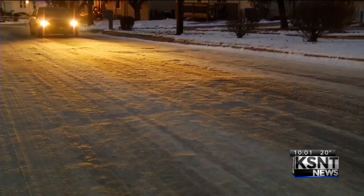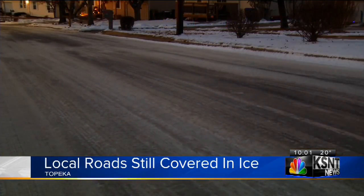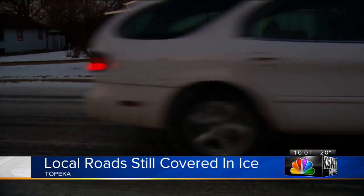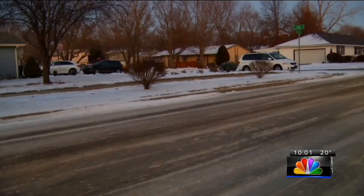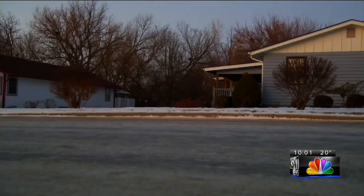The Public Works Director says they've fully implemented the usual plan for clearing the roads. They started by plowing and treating the main and secondary streets. On Tuesday, they moved to treating neighborhood streets. And as of today, they say they've treated 100% of the streets. But as one person who lives in this neighborhood points out, the roads are still icy.